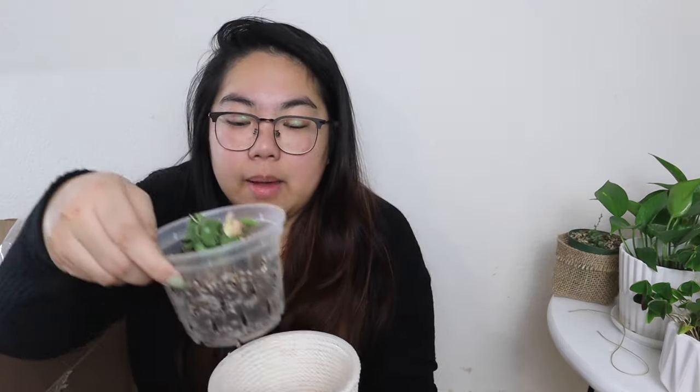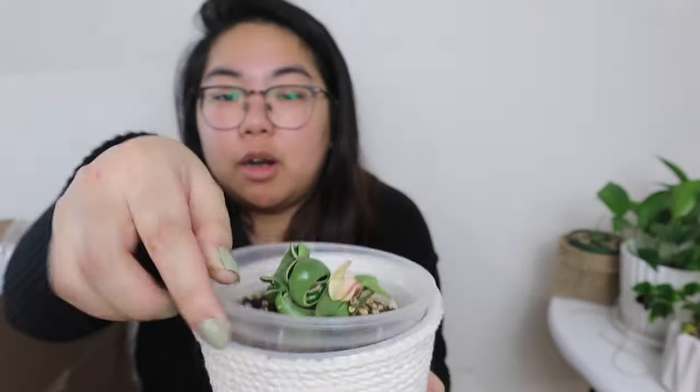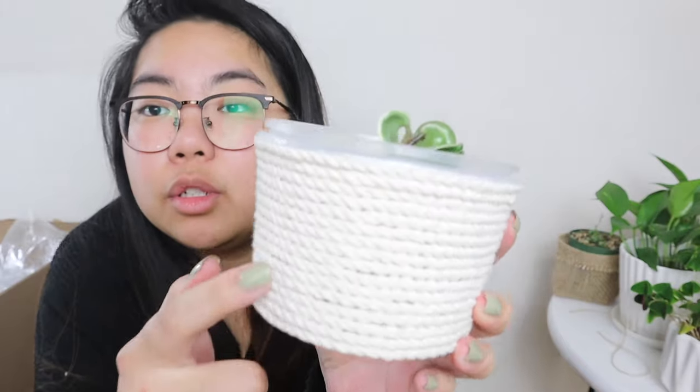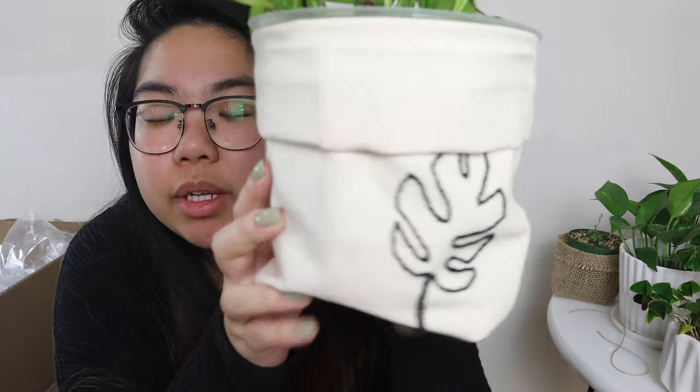Another DIY I made: I took a takeout sauce container — I'm pretty sure it's from the acai bowls at Costco — hot glued some macrame rope around it, and it fits a four inch planter perfectly. It's super cute and very affordable. The container was free and a huge roll of macrame cord is maybe $10 to $15 on Amazon.